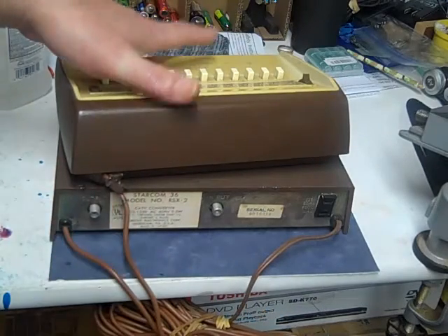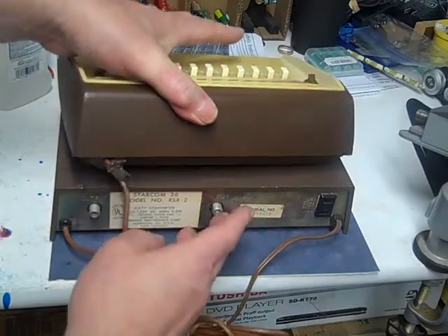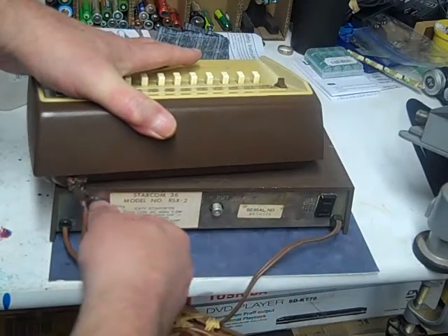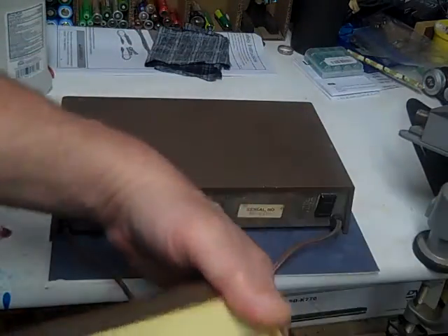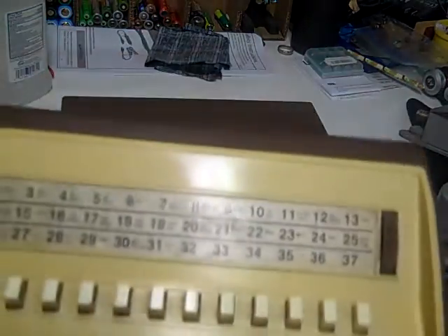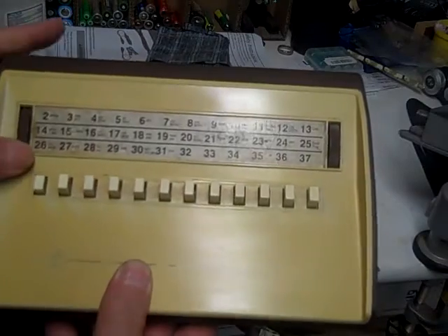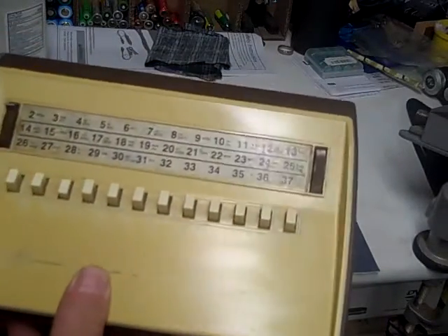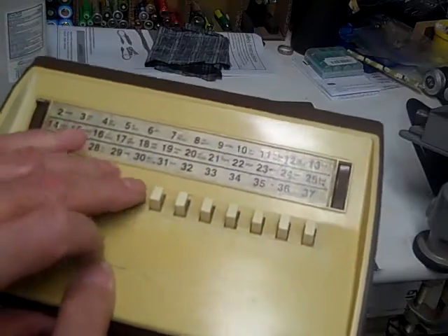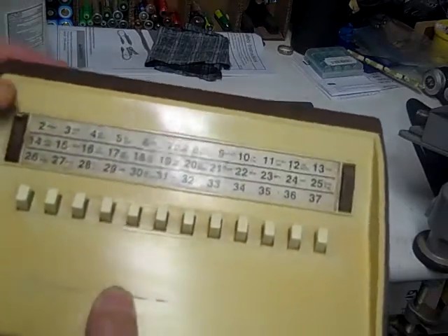You would plug your TV into this, into the plug here, and hook up the cable here. This would stay by the TV, and this box you would keep by the couch so you can change your channels — select the row and then press the button. Sometimes you can press two buttons to get different channels.